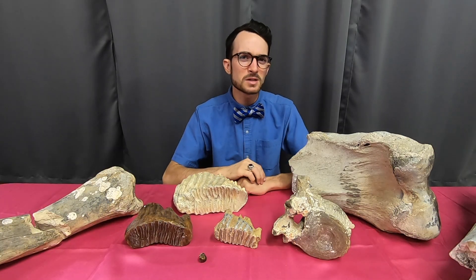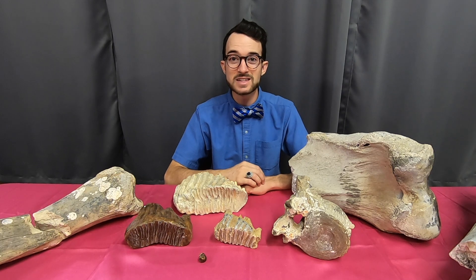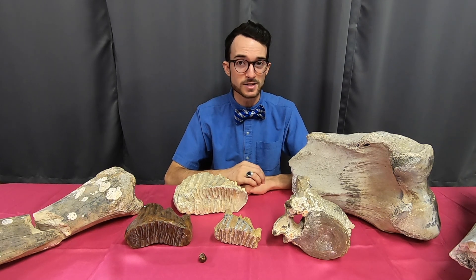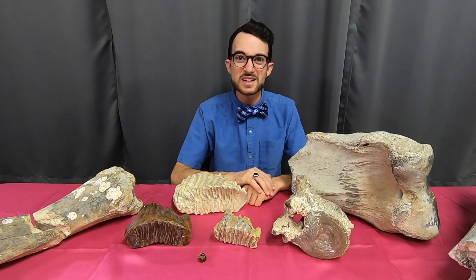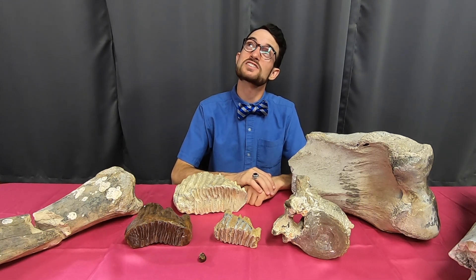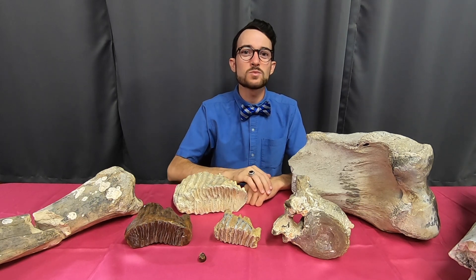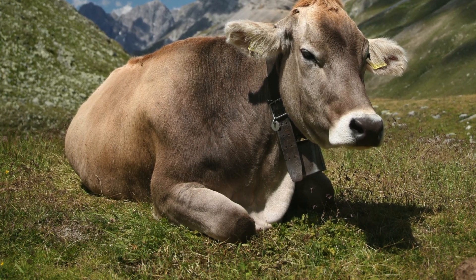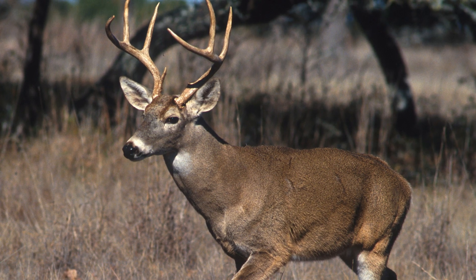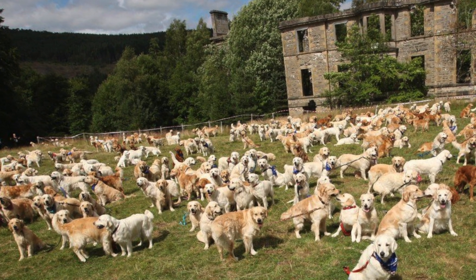It's estimated that Columbian mammoths had to eat over 400 pounds of grass a day to sustain their large bodies. Speaking of large bodies, these creatures clocked in at a staggering 13 feet tall — that's shoulder height, folks — and a whopping 22,000 pounds. That's the equivalent to a dozen cows, 150 deer, or over 350 golden retrievers. Now that's a lot of games of fetch.